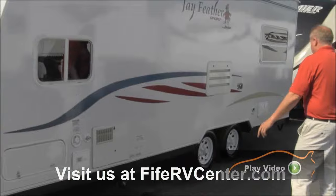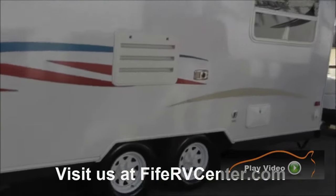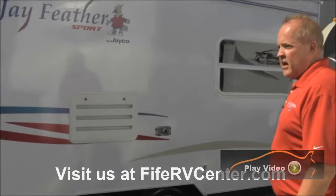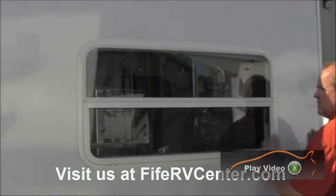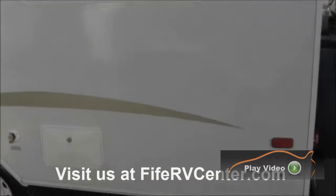As we go back here, you've got upgraded tires — these are not just normal tires. They're upgraded for the weight of this coach, not regular automobile tires. You've got a large window back here, and it's a radius window, which keeps it from leaking and gives you a nice look.